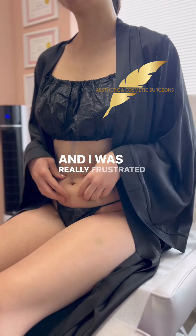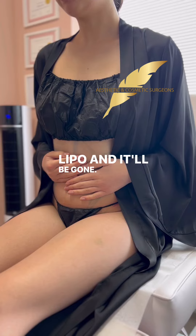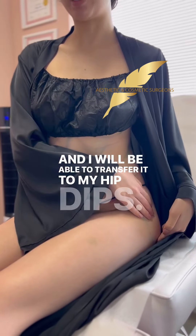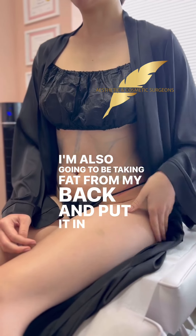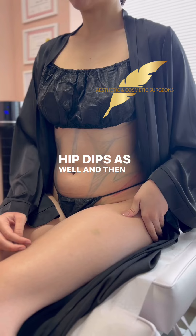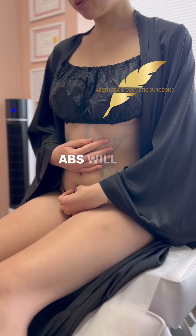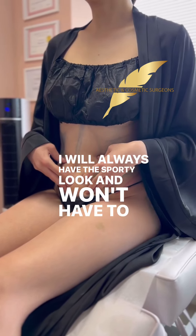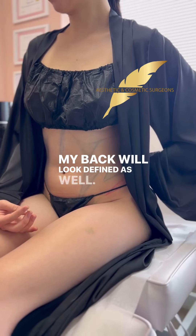I was really frustrated about it, so now I'm going to get lipo and it'll be gone. And I will be able to transfer it to my hip dips. I'm also going to be taking fat from my back and put it in my hip dips as well. And then I'm going to do ab etching, so my abs will be very defined. I will always have the sporty look and won't have to work out as much. My back will look defined as well.